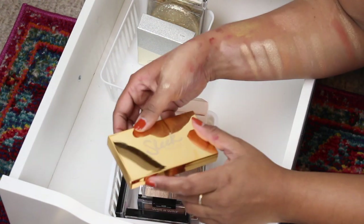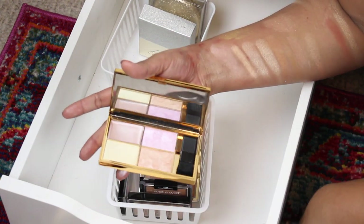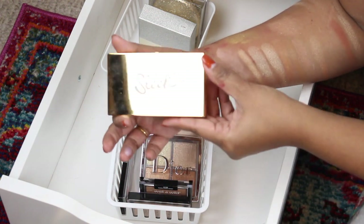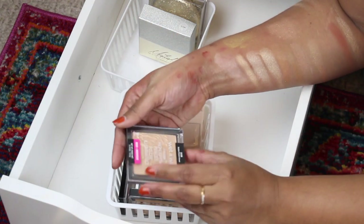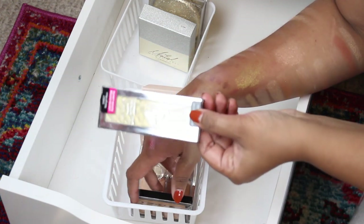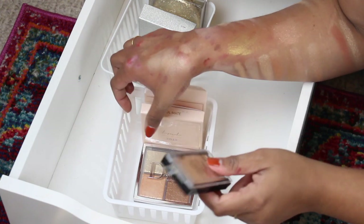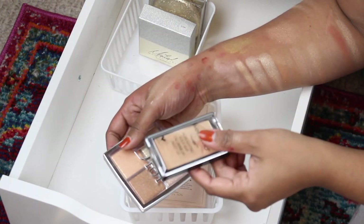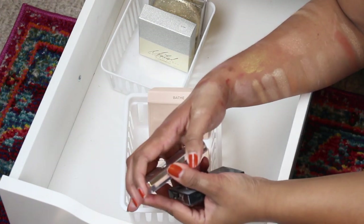I'm gonna get rid of this one. This one is gorgeous actually — I know who to give this to, my friend's sister who loves makeup. Another Wet 'n' Wild highlighter — pass. This is really pretty but I don't want it — pass. Oh, I might keep this one actually; it might be a good drugstore highlighter to have, even though I don't think you can buy it anymore. I'm holding on to this Dior highlighter palette — so cute, I need to use this more.